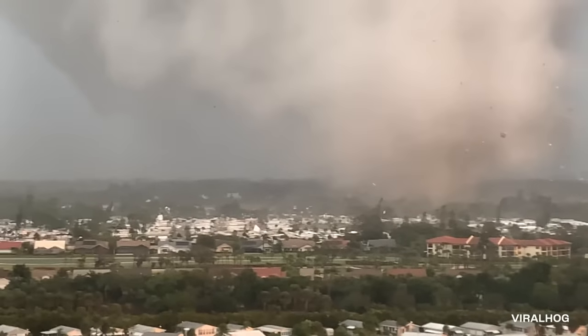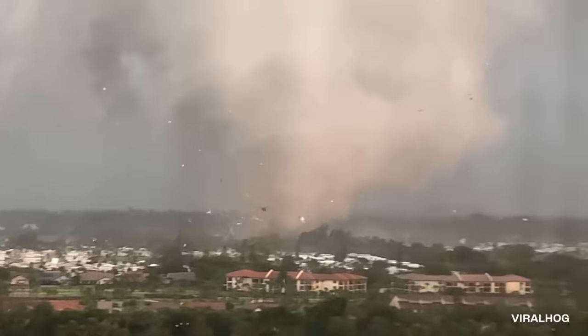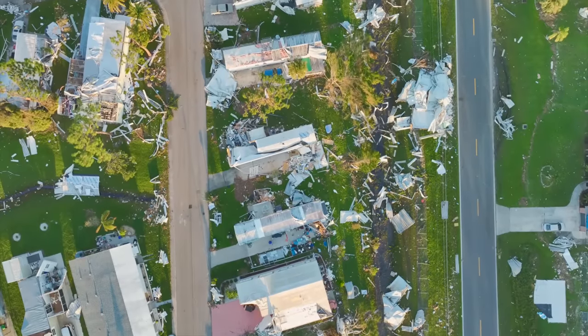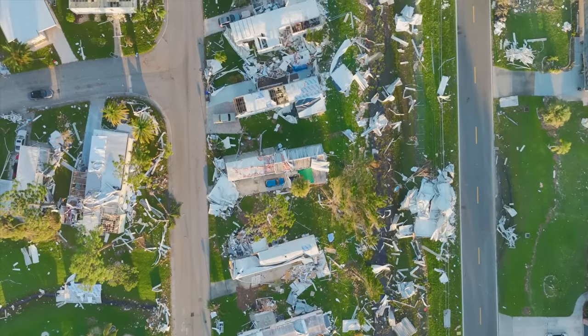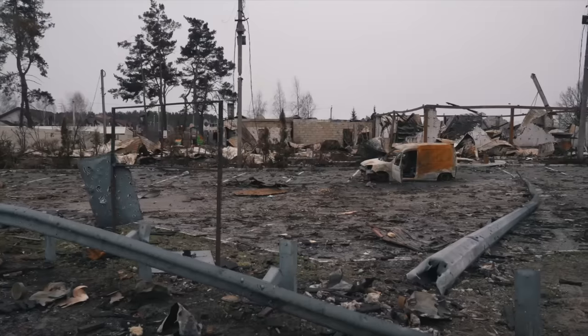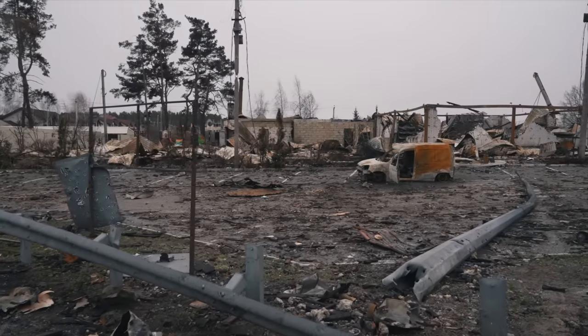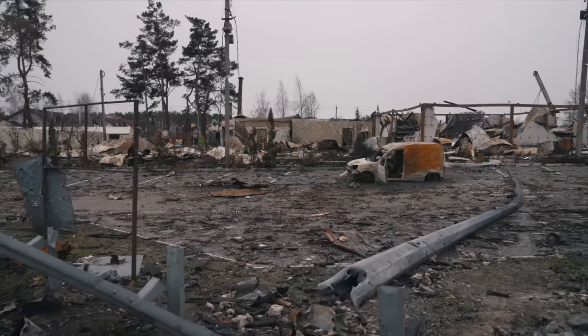Several massive flares spark as the storm destroys more power lines. It eventually moves past our cameraman's vantage point and dissipates shortly after. According to Lee County government officials, the EF2 tornado destroyed 28 homes and damaged 62 others so badly that they were considered unlivable. Almost 200 people were forced out, with most of the damage centered around a trailer park in the Iona-McGregor area.